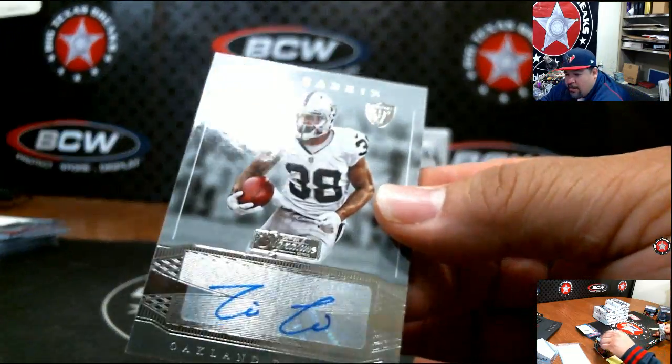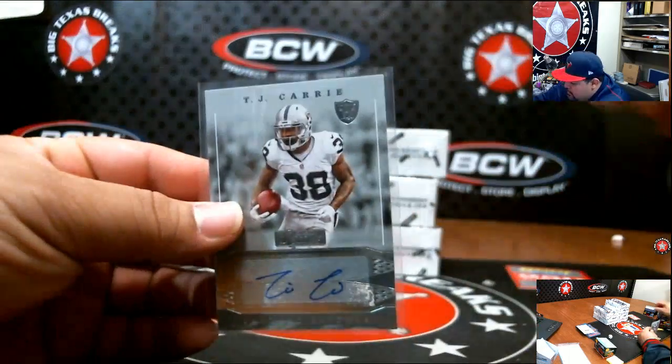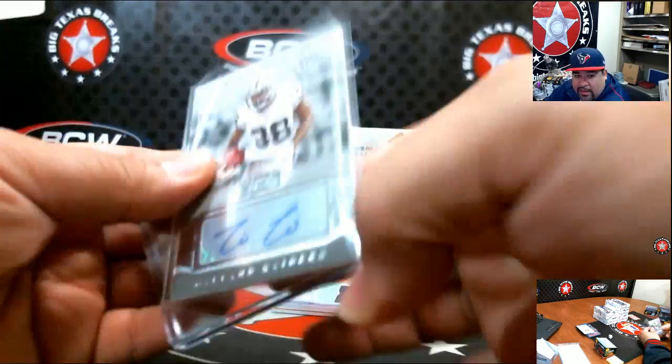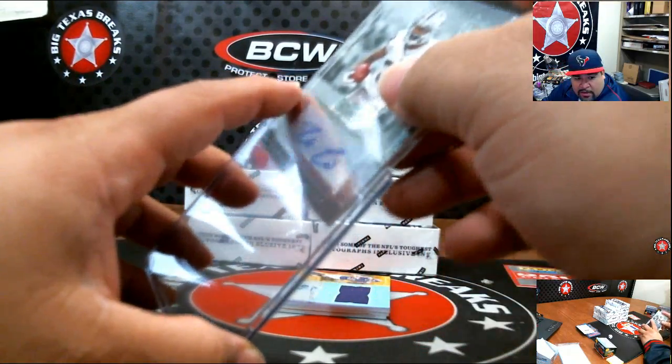T.J. Carey — that's going to be Oakland, going out to Brandon B.